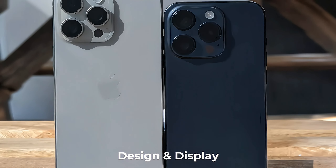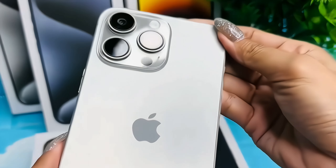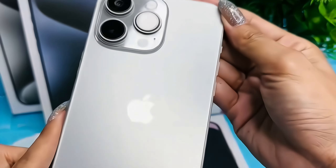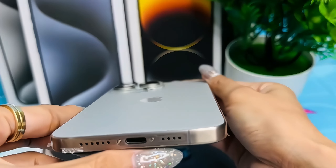The iPhone 15 Pro boasts a sleek and ergonomic design that marries premium materials with a futuristic aesthetic. The device features a glass back with a stainless steel frame, offering both durability and a luxurious feel. The introduction of new color variants, including Midnight Blue and Mystic Gold, adds a touch of sophistication.